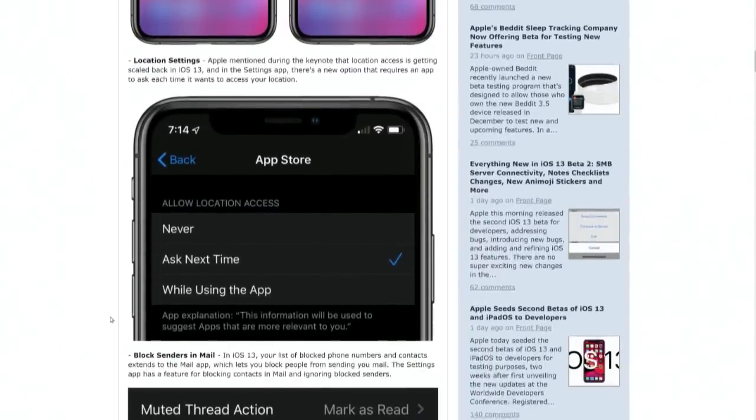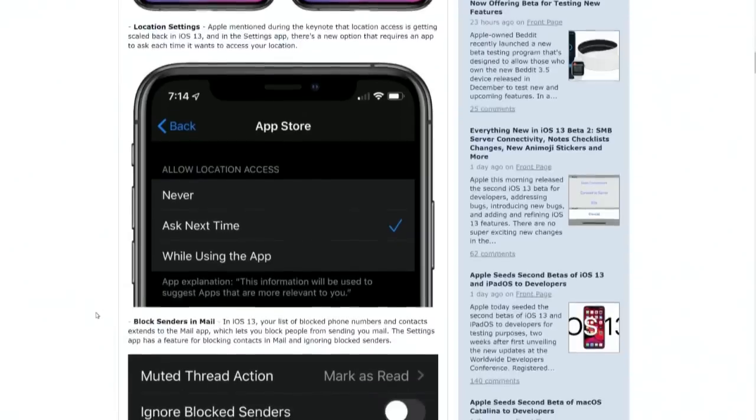Location access is getting scaled back in iOS 13, but there's also a new option — I think this is brilliant — where the app will have to ask every time. This is a more refined option between never allow access and only allow when using the app. There are APIs for apps that really need constant background access, like turn-by-turn directions, but almost every app really only needs it when it's active. So this is a privacy control, absolutely. The best thing about it is if an app has been using your location in the background, it pops up not just a request but a map showing every point where it's recorded your location, so you can make a very visual, very educated decision about it.